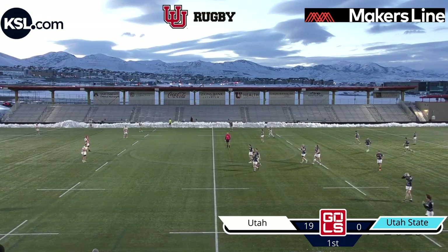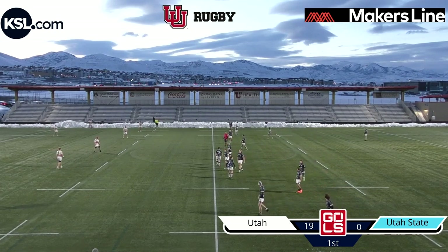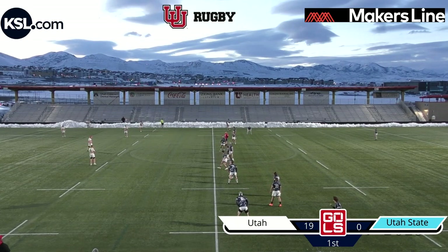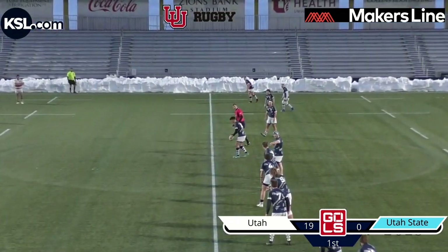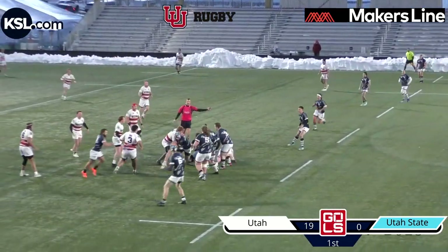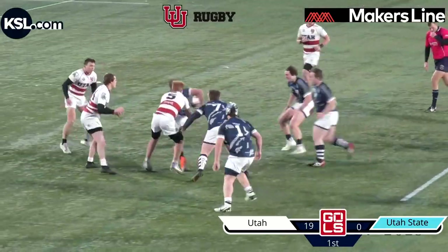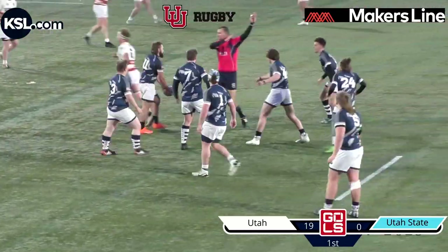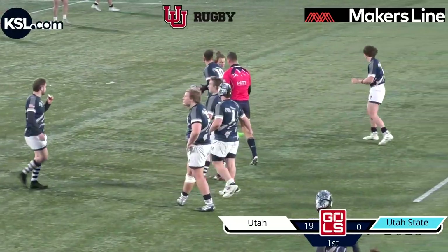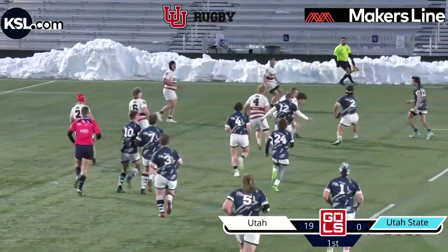Utah State looking to restart this game, kicking it off to Utah. Utah State restarts the ball, kicks it down. Great take by Utah but knocks it on right into the arms of Utah State. Now they've got a great attacking platform, their best of the game. Utah State looking to take advantage of this — feeds it back inside to a hard running wing, and that's a penalty for a high tackle on Utah. Looking for a quick tap, but that ball did not leave his hands. If I was Utah State, I'd look to kick for yardage and territory, but they go for a quick tap with the Utah line set in defense.